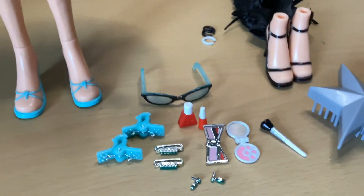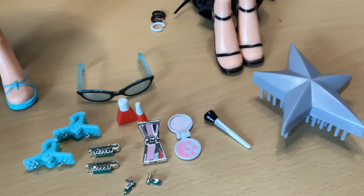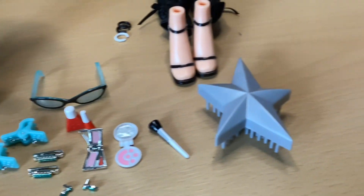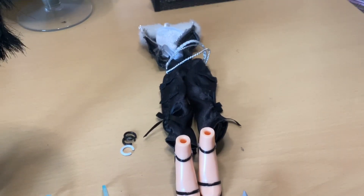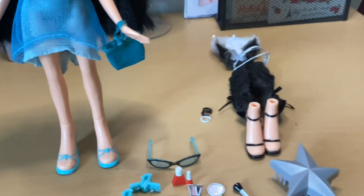And then all of these accessories — she has hair accessories, makeup, some glasses, a brush, and another outfit and pair of shoes. I love when the girls come with extra fashions and accessories.